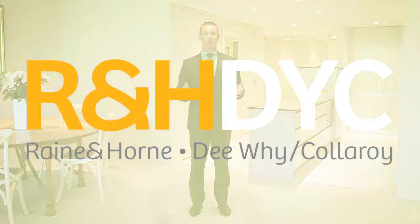My name is Peter Mosedale from Rain and Horne D.Y. Collaroy, and welcome to Carousello 1 at 567 Sydney Road in Seaforth.